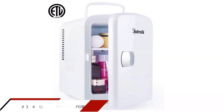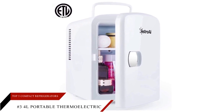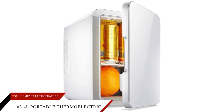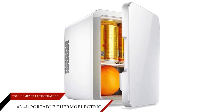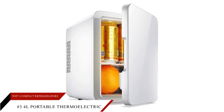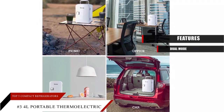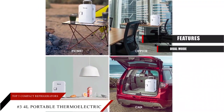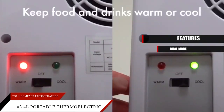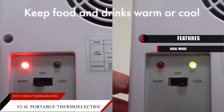At number three, a multi-purpose 4L portable thermoelectric cooler and warmer — best for travel — by Astroch A1. With 12-volt functionality, this compact fridge can save food in both conditions: warm and cold. The Astroch A1 is our best choice for travel. You can warm your food as long as you want and then easily chill your drinks, simply by switching modes.